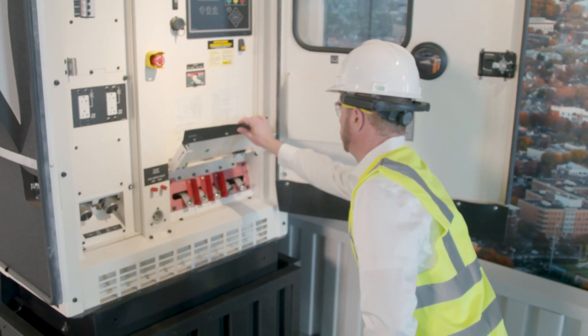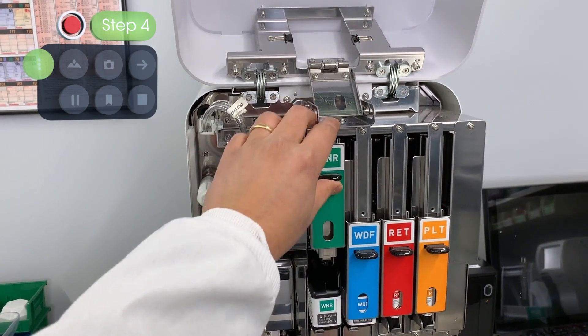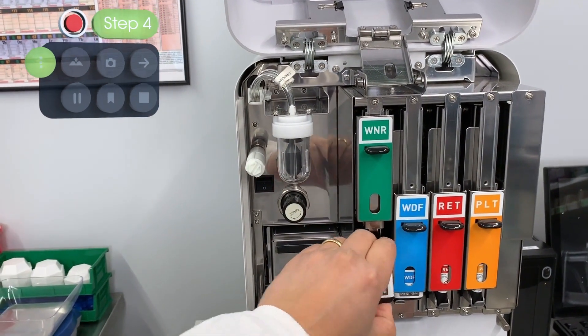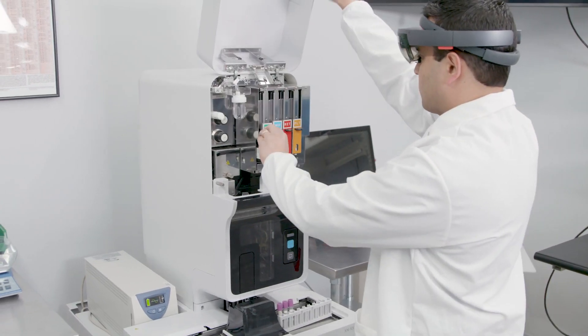Using the Vuforia Capture app on a head-worn device, the subject matter expert can record their work procedures step-by-step in real time. No tedious written documentation work is required.